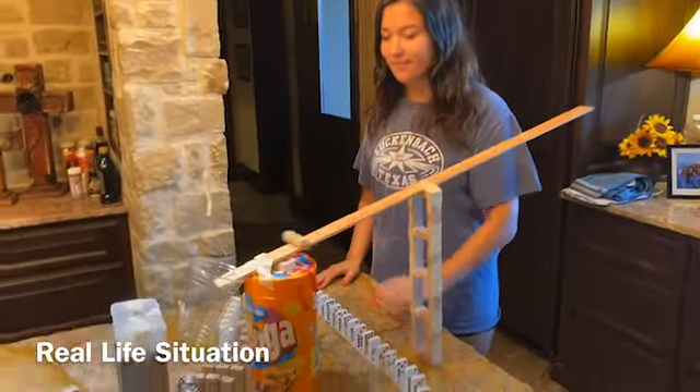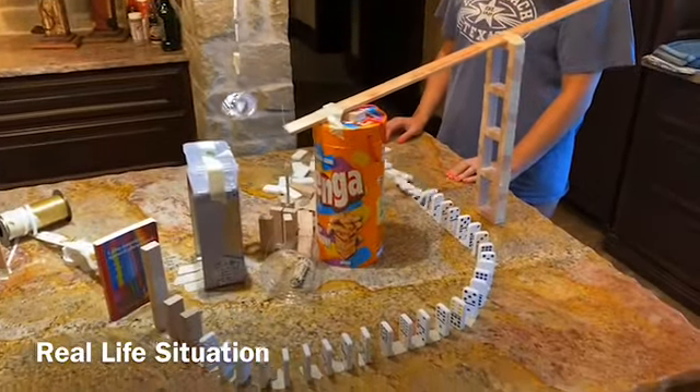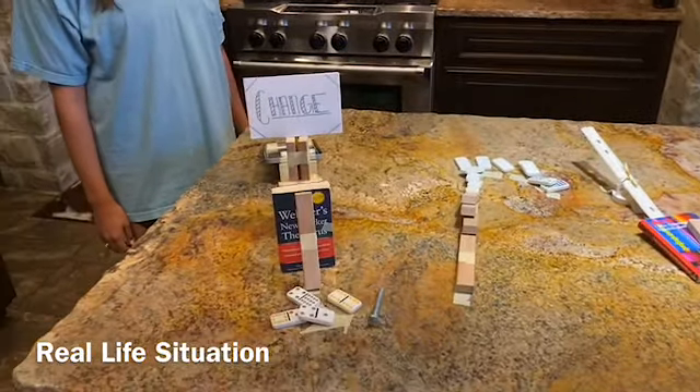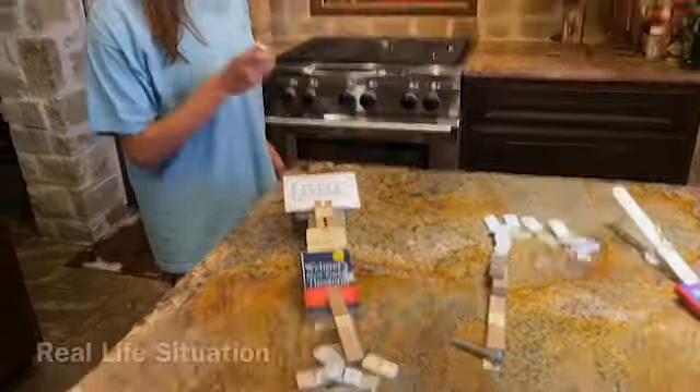Can you change for a five? Yeah, sure. Thanks.